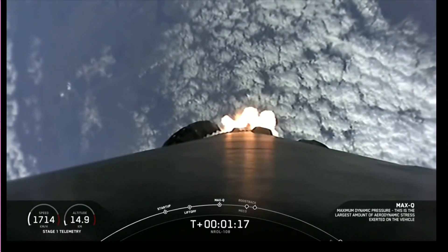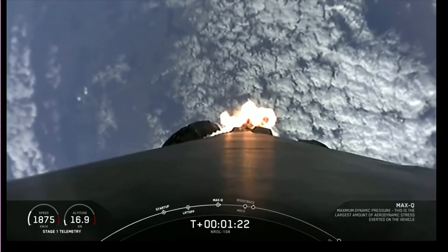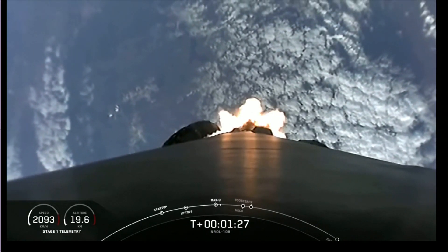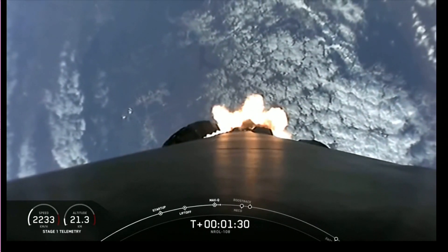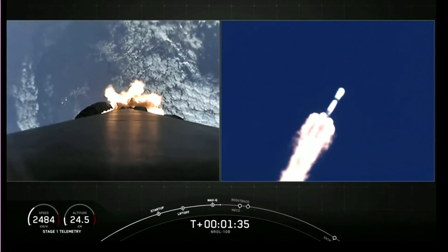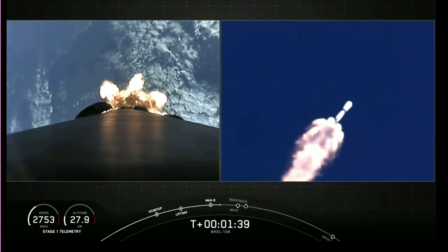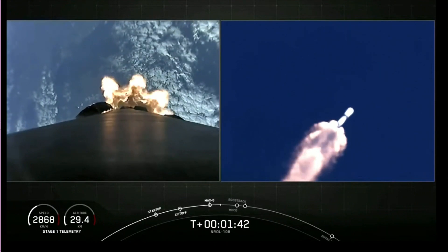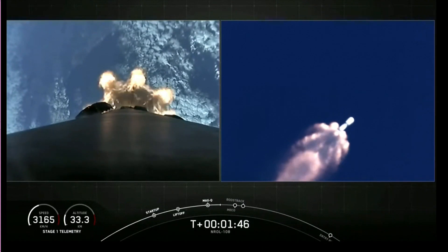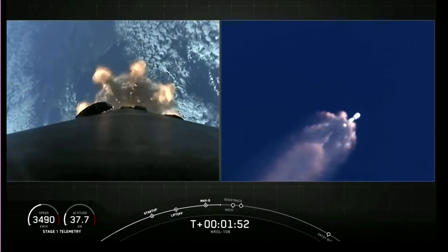In about a minute, we'll have five events happening back-to-back. First up is main engine cutoff, also referred to as MECO. This is where all nine Merlin engines on the first stage will shut off to slow the vehicle down in preparation for the second event, stage separation. During stage separation, the first and second stage will separate from one another. The third event is second engine start, or SES-1, where the single Merlin vacuum engine on the second stage will ignite. The fourth event is boost-back burn for the first stage. And the last of these five events is fairing deploy, where we will jettison the nose cone at the top of our second stage.